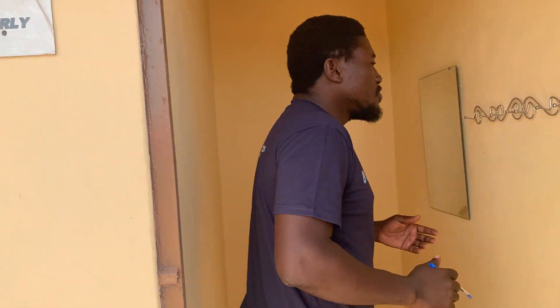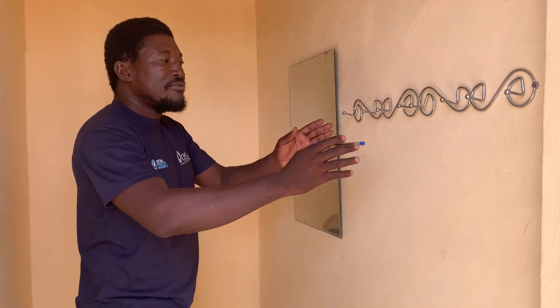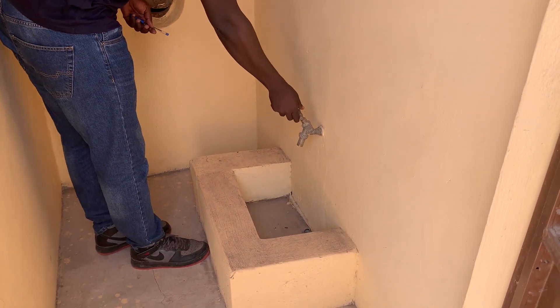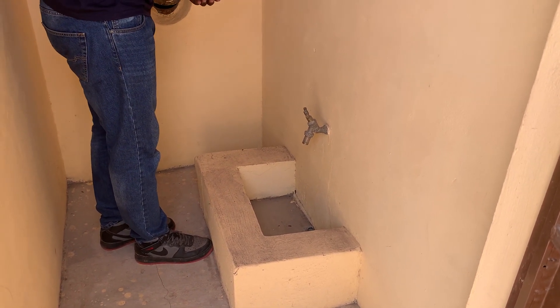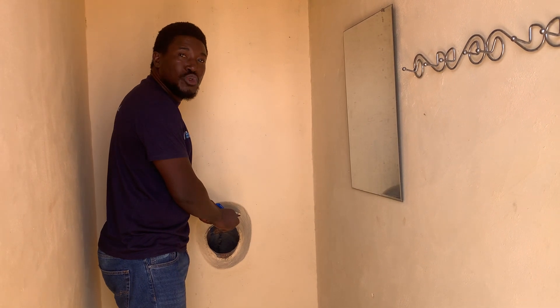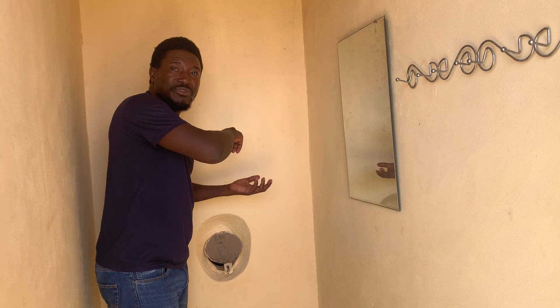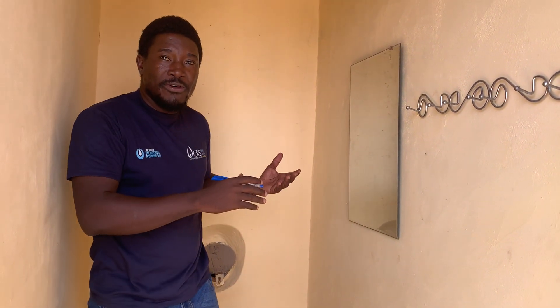On the female side, there is a pad changing room. Inside this pad changing room, we have a mirror, a hanger, and a pipe for female users to wash their hands before and after they use the pad. We also have a spout, which is meant for disposing of used sanitary pads — it falls into an incinerator at the back that has been created to properly dispose of or burn the used pad.